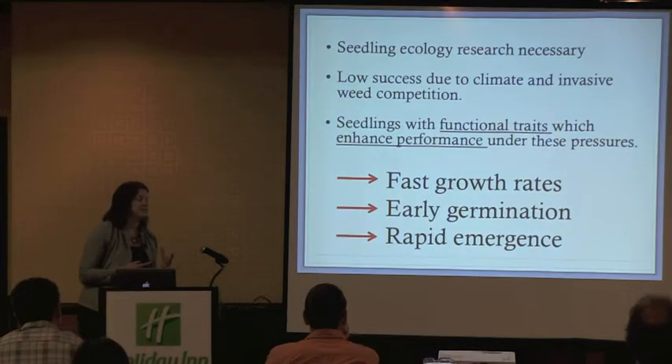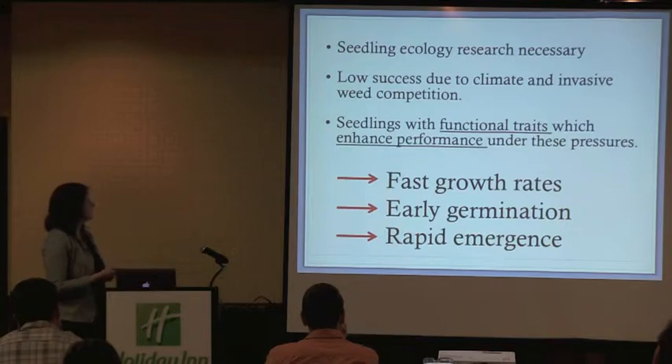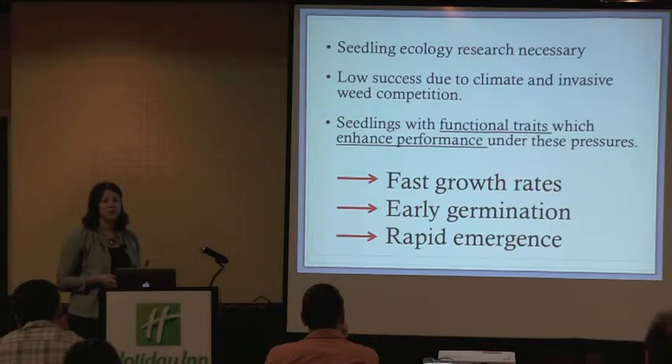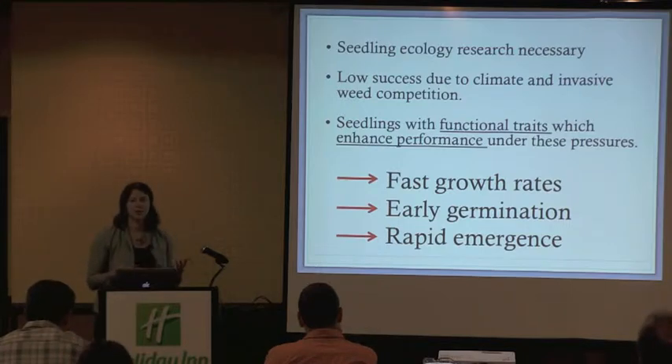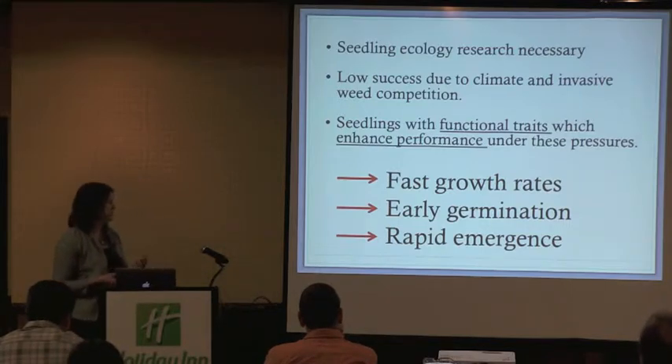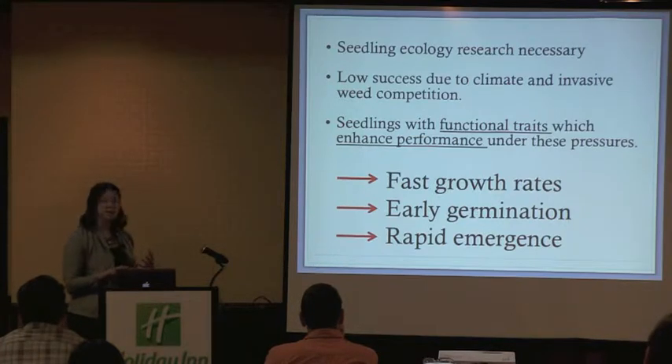We really need to be looking at seedling ecology to understand the mechanisms of plant recruitment, and also to elucidate what's going on in our restoration successes and failures. The low success rates of seedlings are often due to climate variability and invasive plant competition. Ideally we want seedlings with functional traits which confer advantages under these pressures — traits conferring faster growth rates, earlier germination, and rapid emergence. These are traits we see in our invasive species, so we're looking for native seedlings with these same traits.